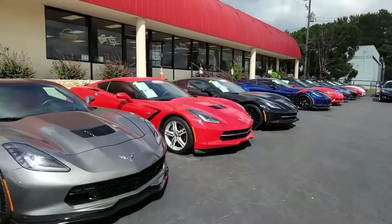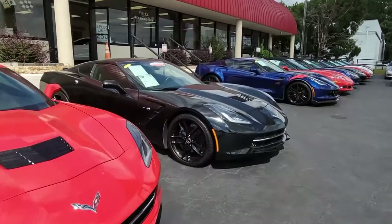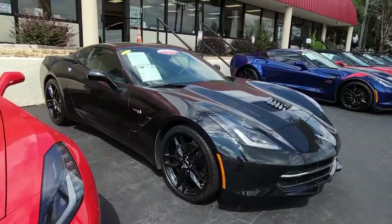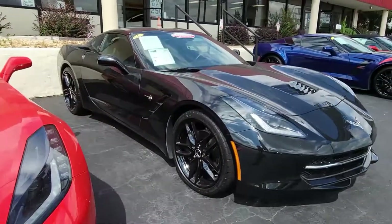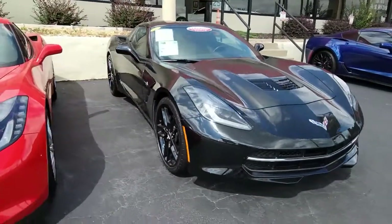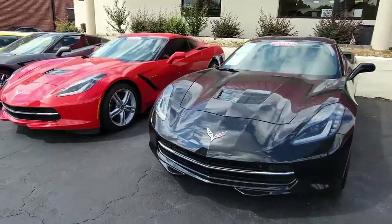Well, if you like your Corvette black on the exterior, black on the interior, and beautiful black wheels, this is the car for you. It's a 2018 Chevrolet Corvette Stingray 1LT — a beautiful car. You can't go wrong with this car, and you can't go wrong with a deal from buyavet.net in Atlanta, Georgia.